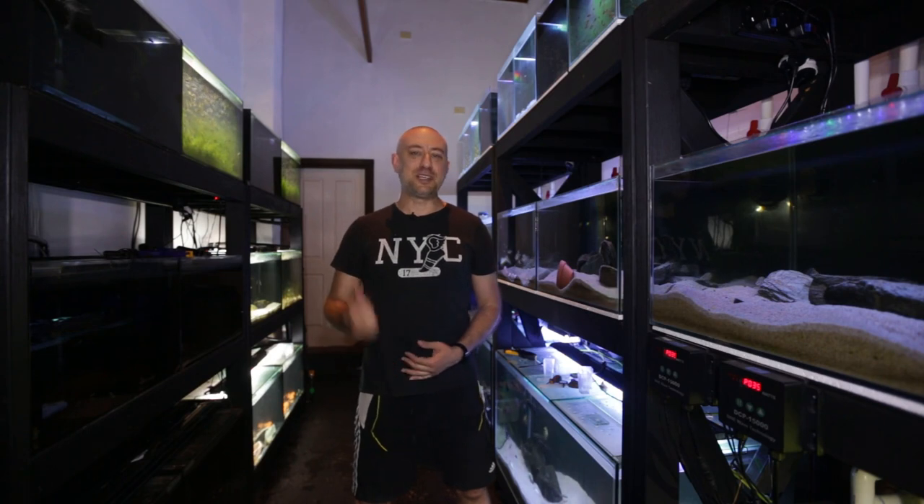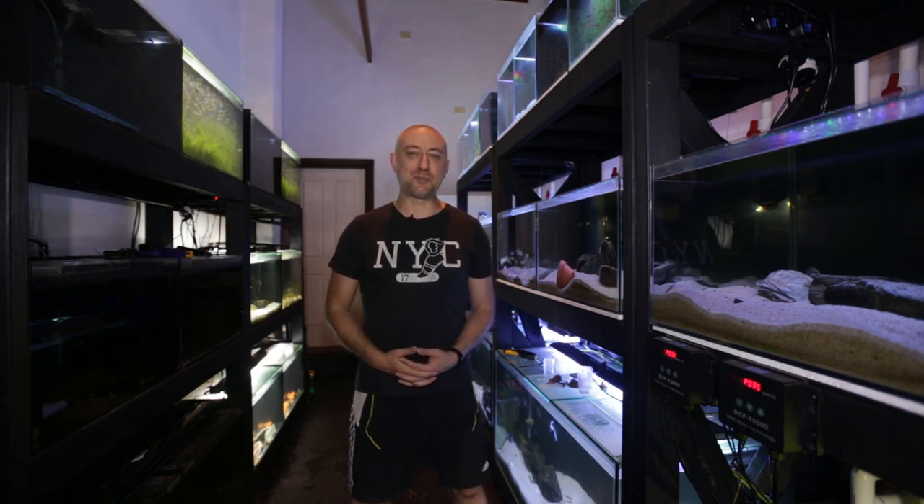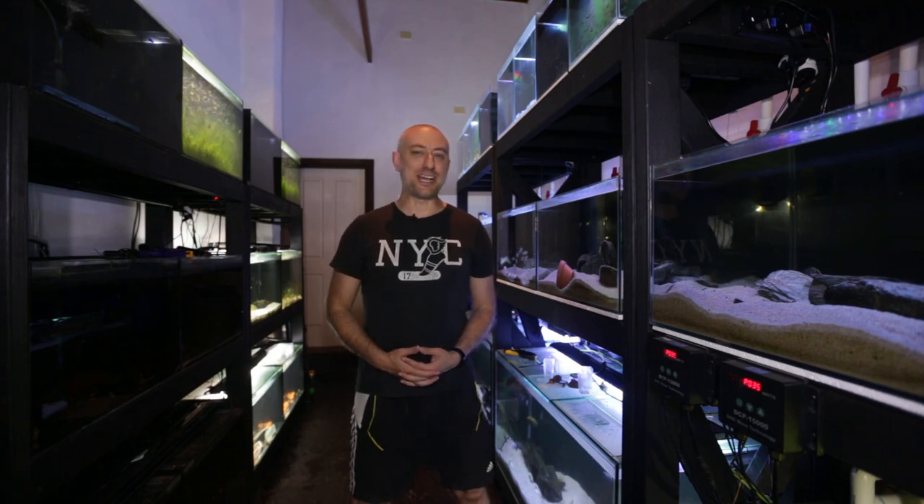There you have it guys — the February 2022 fish room update tour. I really hope you enjoyed the video. If you did, please give me a thumbs up, comment, and consider subscribing to the channel. Thanks heaps for watching and I'll catch you in the next one.